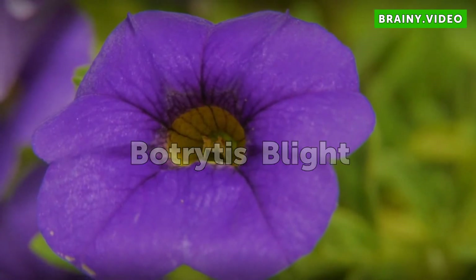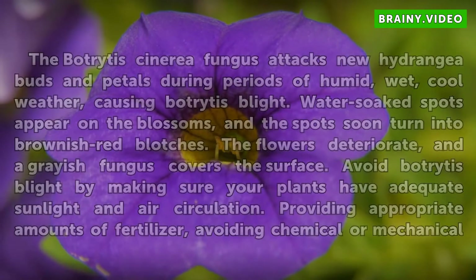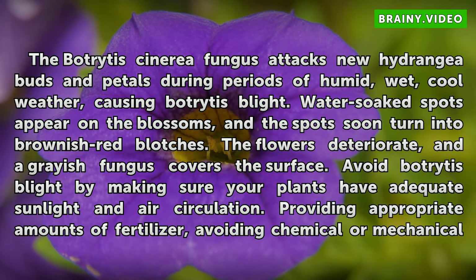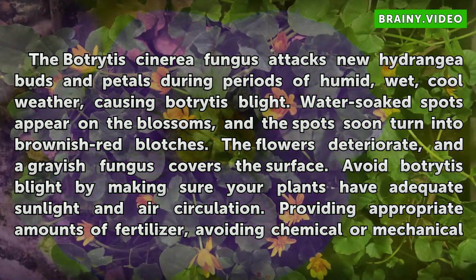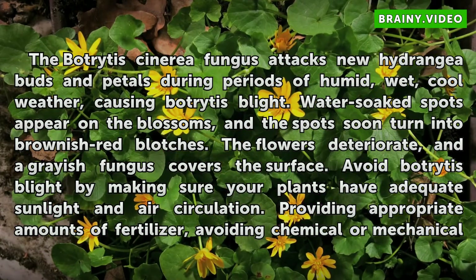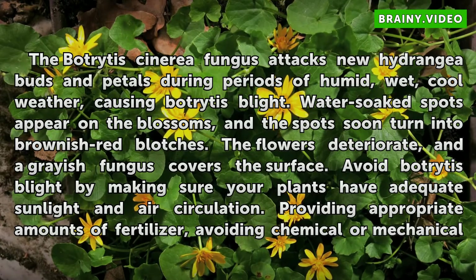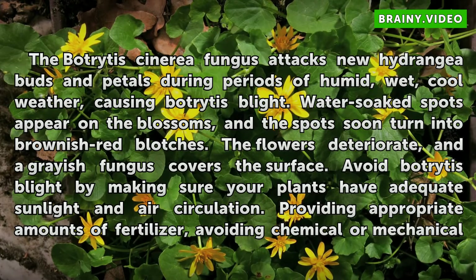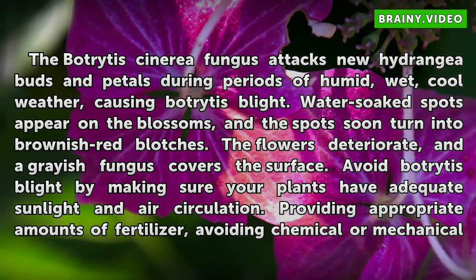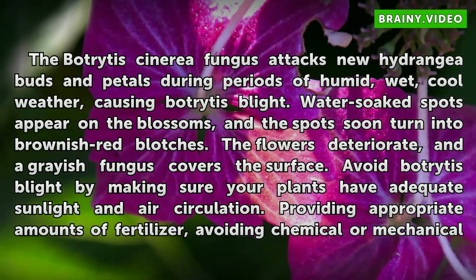Botrytis Blight. The Botrytis cinerea fungus attacks new hydrangea buds and petals during periods of humid, wet, cool weather, causing Botrytis blight. Water-soaked spots appear on the blossoms, and the spots soon turn into brownish-red blotches. The flowers deteriorate and a grayish fungus covers the surface.